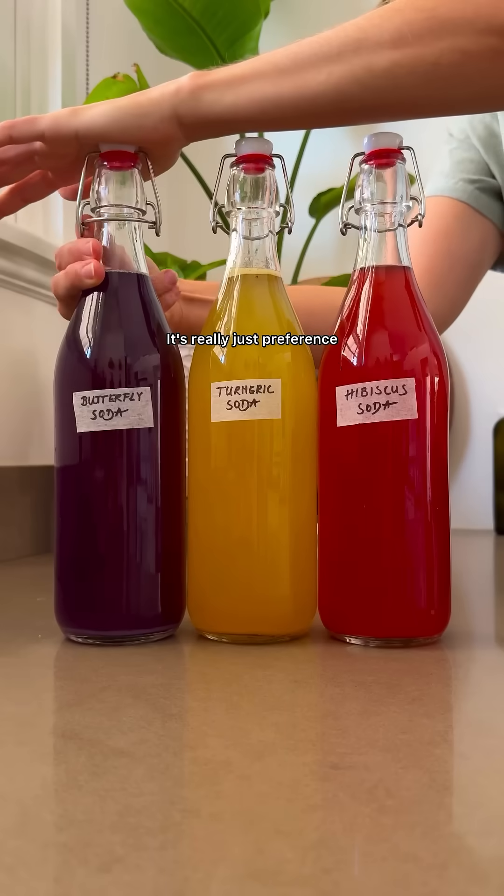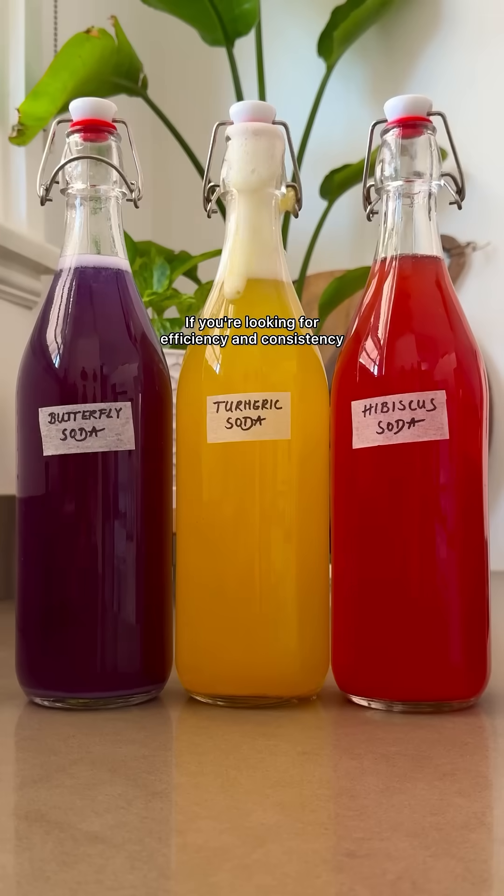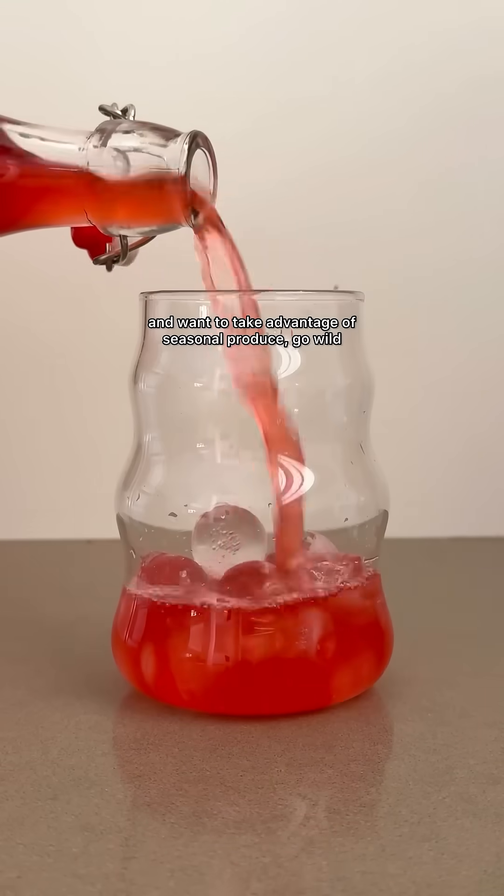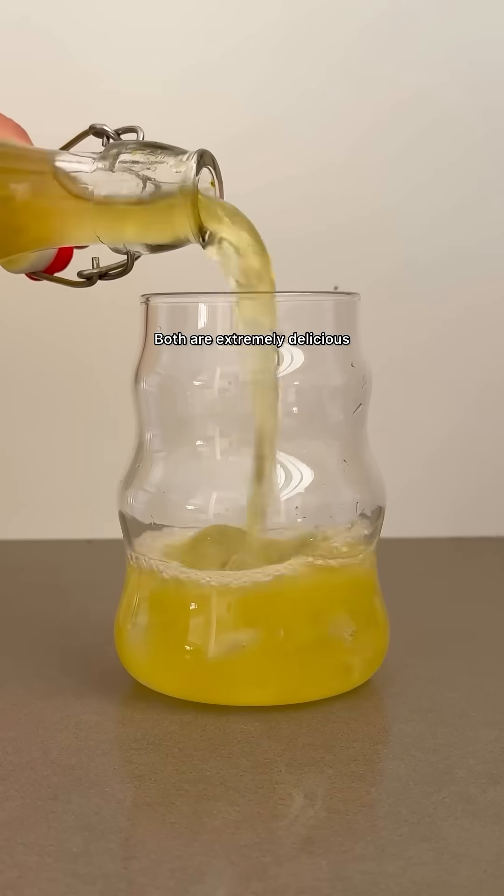So which one's better? It's really just preference. If you're looking for efficiency and consistency, go with a starter. If you're craving creativity, unique flavors and want to take advantage of seasonal produce, go wild. Both are extremely delicious and full of probiotics to support a healthy gut.